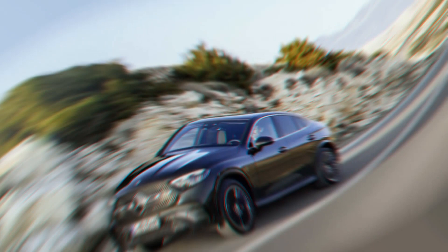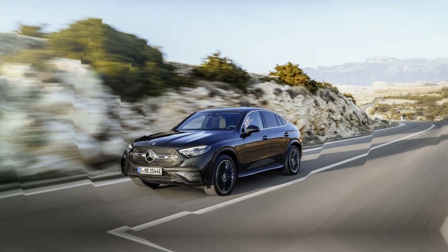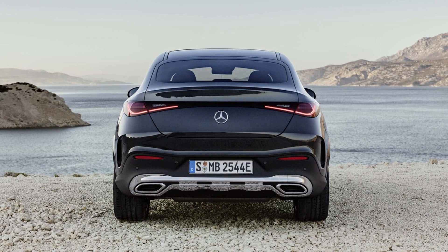Mercedes-Benz claims 0 to 60 miles per hour will arrive in 6.2 seconds. Judging by our test figures for the previous generation GLC, which managed the sprint in just 5.4 seconds with the same power output and less torque, the automaker's estimate is probably conservative. We expect fuel economy to improve over the previous model's 20/26 MPG city/highway.